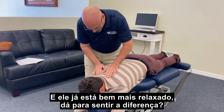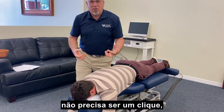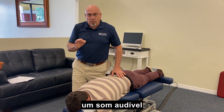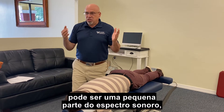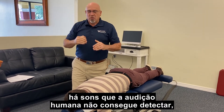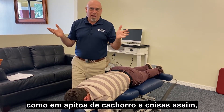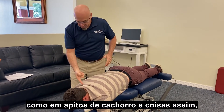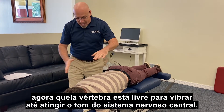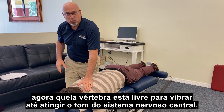All that is actually much more at ease. It doesn't have to have a click that you can hear. An audible sound is just a very small part of the spectrum of sound. There are sounds that our human ears can't pick up — we know that with dog whistles and all those things. That vertebra is now free to vibrate until it reaches the tone of the central nerve system.